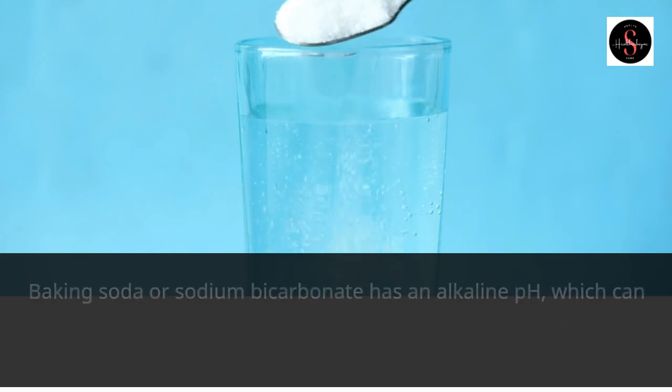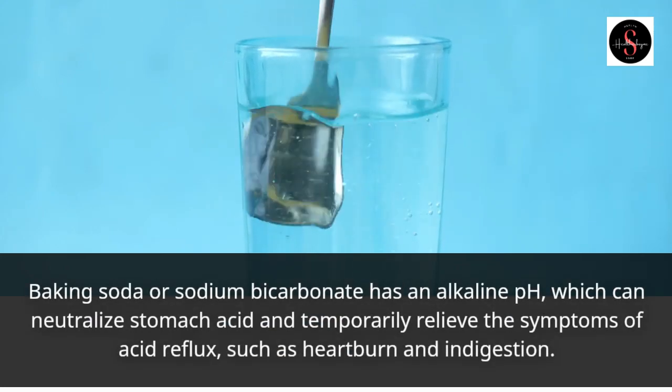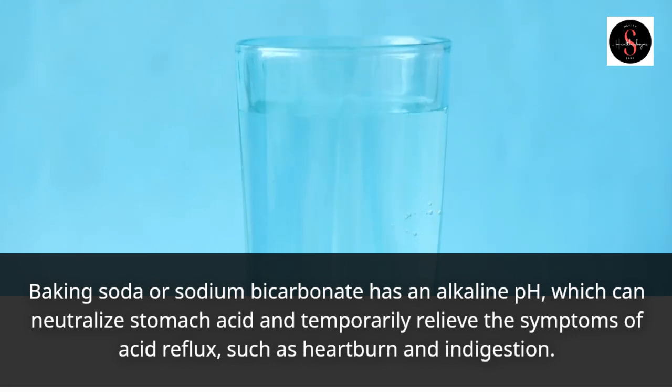Baking soda, or sodium bicarbonate, has an alkaline pH which can neutralize stomach acid and temporarily relieve the symptoms of acid reflux, such as heartburn and indigestion.